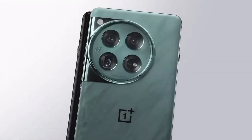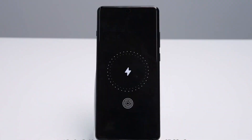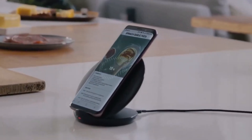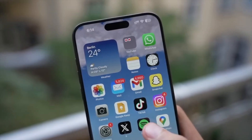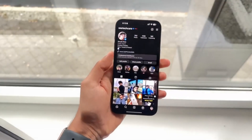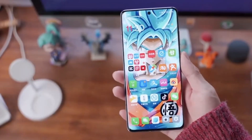The OnePlus 13 will ship with ColorOS 15, based on Android 15, featuring new AI tools. There's even a share-with-iPhone function for easier cross-platform sharing, a 4D vibration motor for gaming, IP69 water and dust resistance, and the option for stylish wood protective cases.